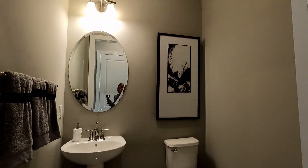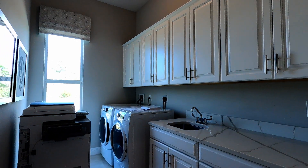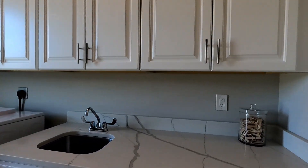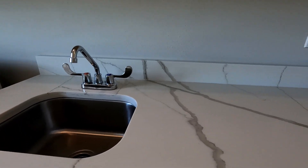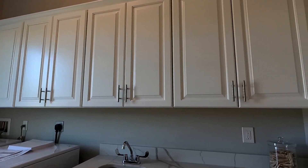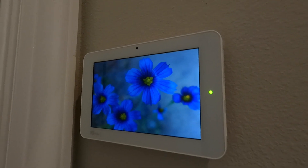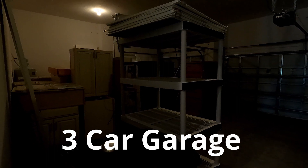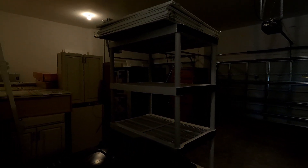Right off the kitchen you'll find, if you follow me, there is a laundry room and a half bath. Beautiful quartz countertops, oversized storage cabinets. All of these homes have the latest technology for your home security and monitoring of your air conditioning systems.